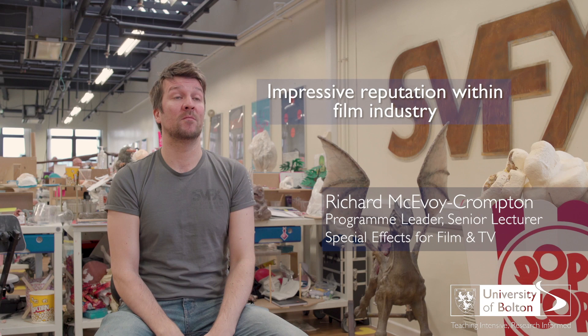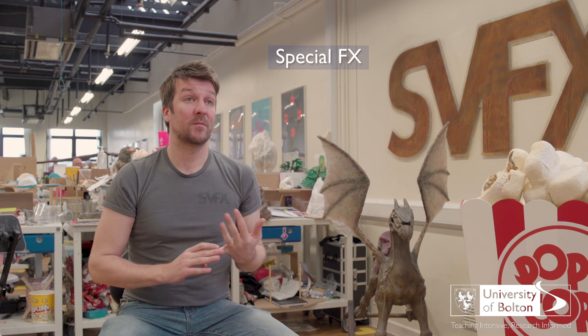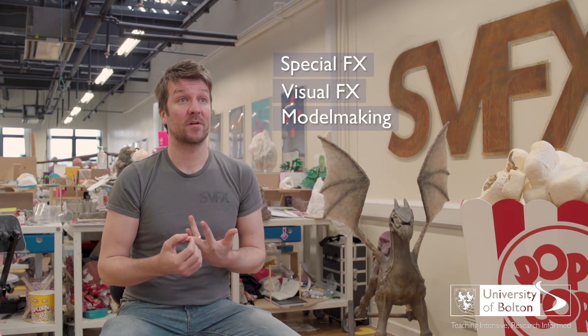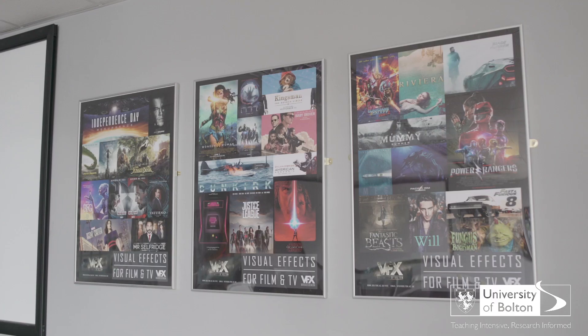We've been running at the University for about 10 years now and over that time we've established a pretty impressive reputation within the special and visual effects film industry. Under special and visual effects we have special effects for film and TV, visual effects for film and TV, and this year we've launched a model making effects for film and TV degree, as well as a special makeup effects for film and TV degree. In the next year we're looking at launching a masters and costume effects for film and TV degree as well.